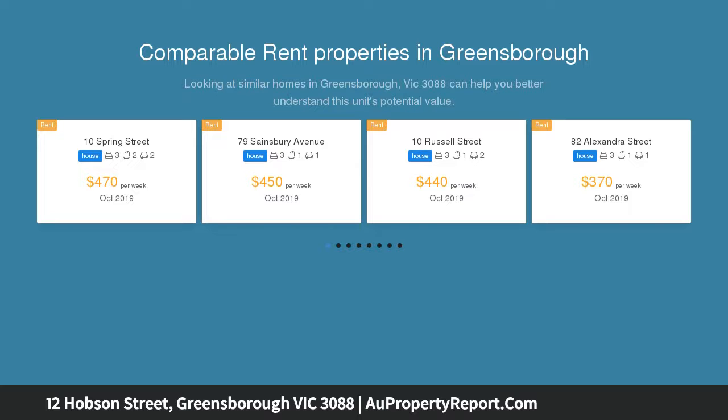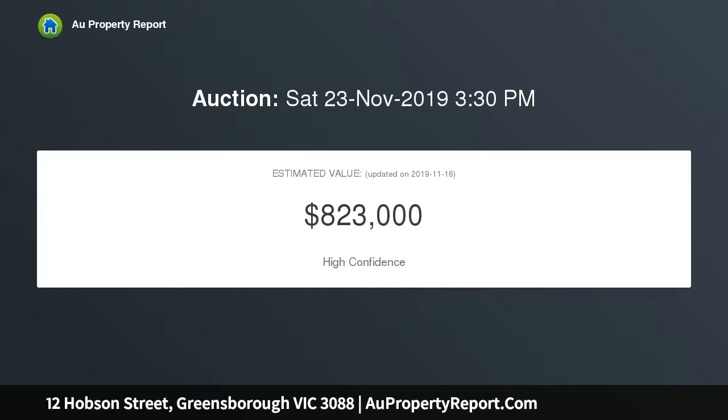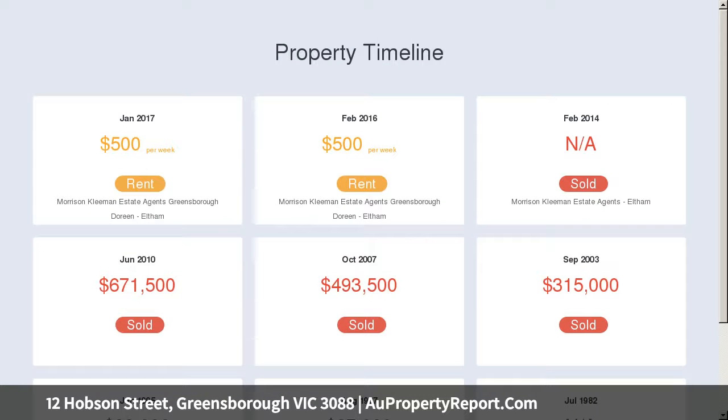Offering its flair, a spacious formal lounge with open fireplace only adds to this character home. Open plan kitchen with meals separate to the living areas. Continue through to the family room at rear, with French doors opening onto a deck surrounded by luscious garden, waiting for your family and friends.